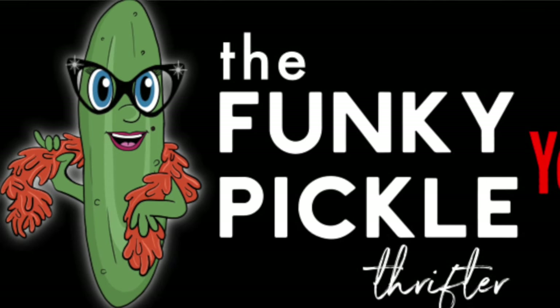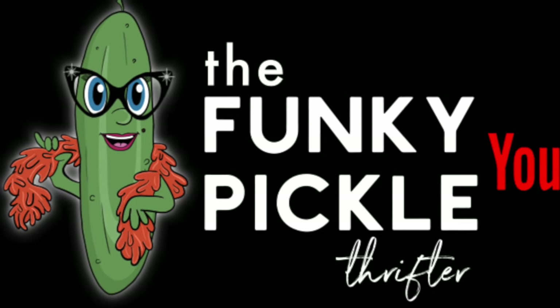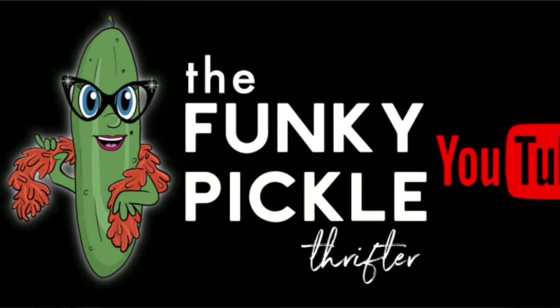Hi everyone, it's Sandra. In today's video, we're going to have a look at some vintage jewelry that I bought from some estate collections.